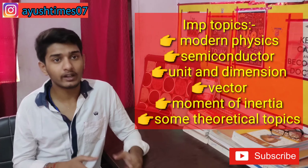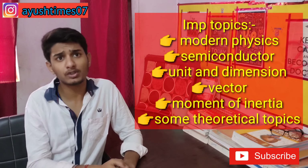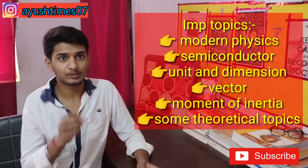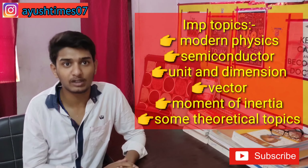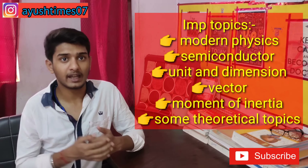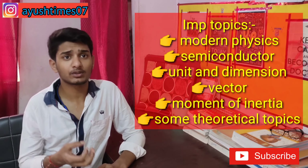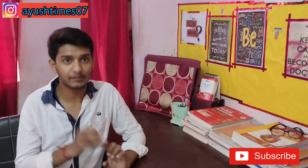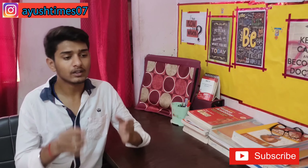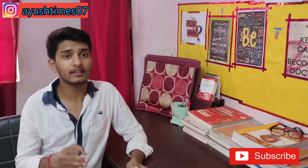Unit and dimension and vectors are very easy and 3 to 4 questions come from them every year. Gravitation and moment of inertia from rotational motion are tough topics, so learn how to handle moment of inertia carefully. Other important topics include fluid mechanics and magnetic field. For theoretical chapters, study the must-know formulas at your fingertips. Make previous year questions for these topics; if you can't solve them, study the solutions and learn the concepts.